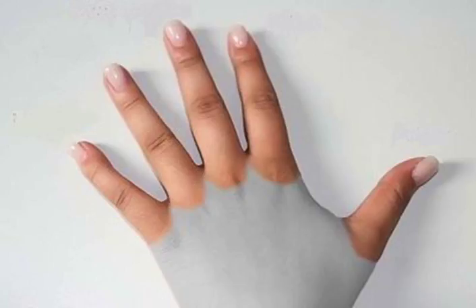A finger is a limb of the human body and a type of digit, an organ of manipulation and sensation found in the hands of humans and other primates.